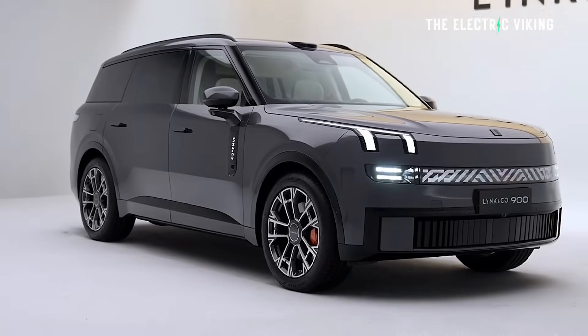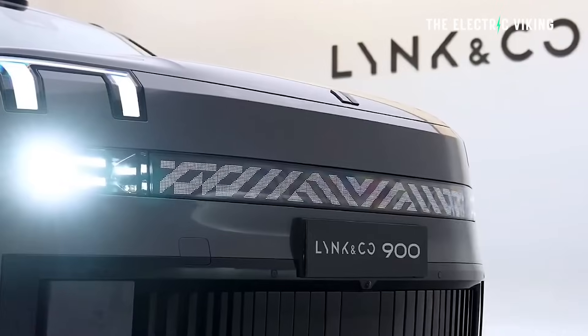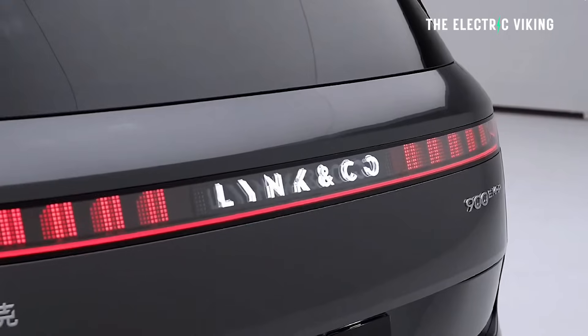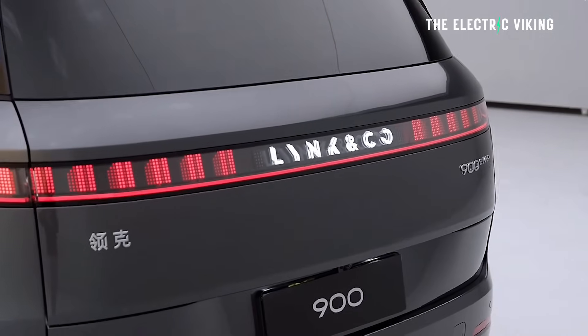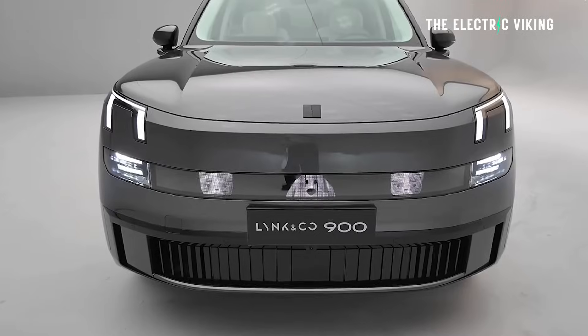I'm not a big fan of hybrids, as you guys know. But this is the kind of vehicle where I can understand why a hybrid would make sense — you're going to buy a car that's this big. It's nearly 5.3 meters long, a big six or seven seat vehicle.